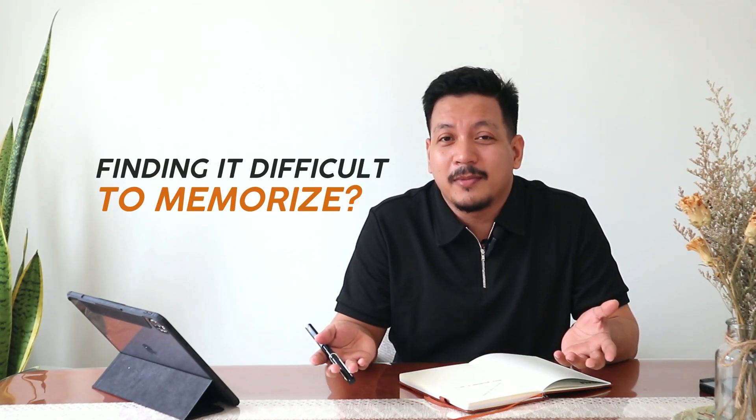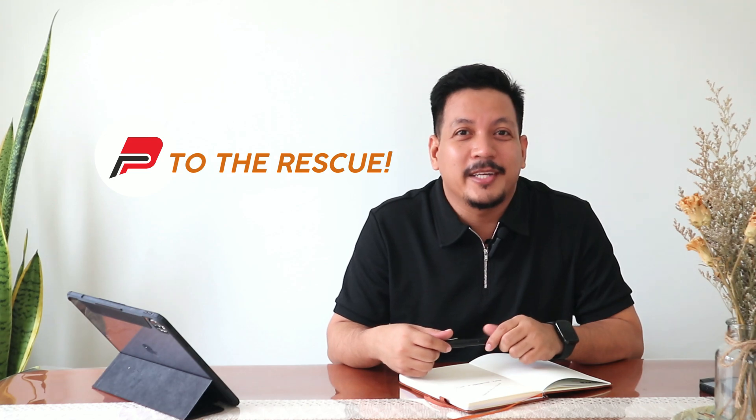Are you a student struggling to organize all the formulas, or finding it difficult to memorize them all? Don't worry guys, Project Padayan's academic posters are here to help.